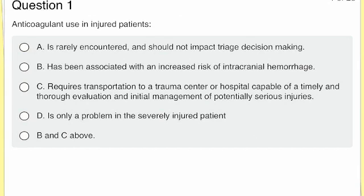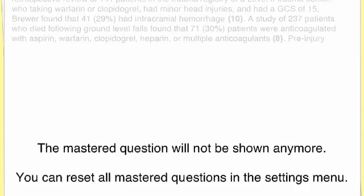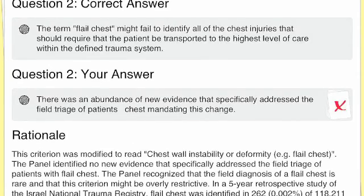Here's a sample question: anticoagulant use in injured patients. A: rarely encountered. B: has been associated with an increased risk of intracranial hemorrhaging. C: requires transportation to a trauma center. D: is only a problem in the severely injured patient. We'll select B and C. Our answer was correct, obviously because of the issues with bleeding associated with trauma. You can click that you mastered it and it will no longer appear. If you click the wrong one, you can skip it and it'll reappear later.